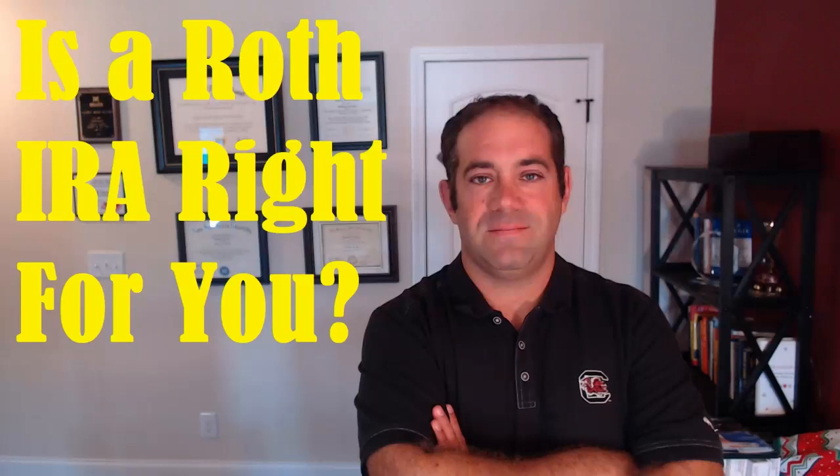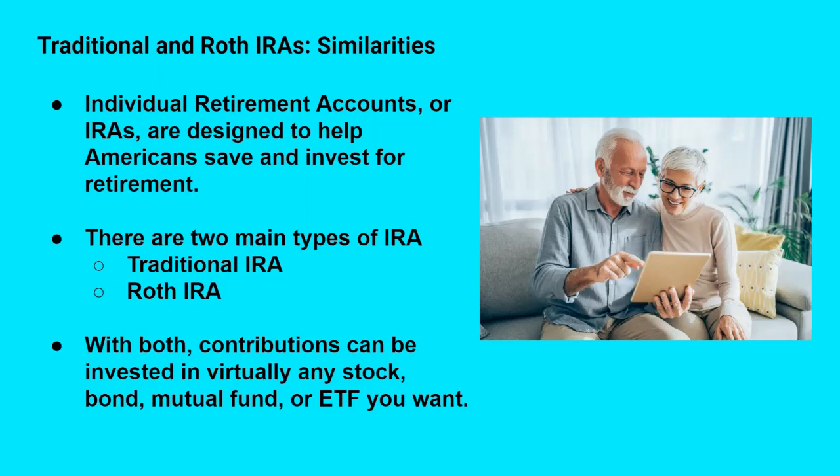Hi everybody. In today's video we are going to take a look at Roth IRAs. Roth IRAs are a type of individual retirement account — that's what IRA stands for. They're designed to help Americans save and invest for their retirement. These come in two main varieties: traditional IRAs and Roth IRAs, which is going to be the focus of today's video.